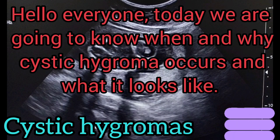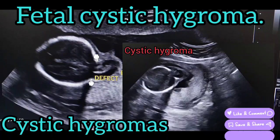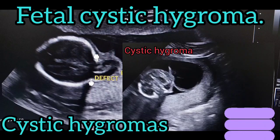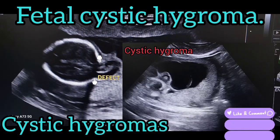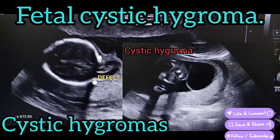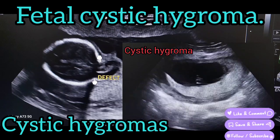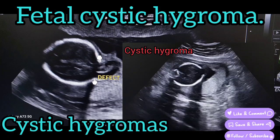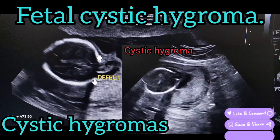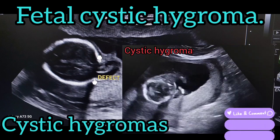Hello everyone, today we are going to know when and why cystic hygroma occurs and what it looks like. Cystic hygroma is a condition caused by a problem in the lymphatic system that can be seen at any point in pregnancy, but most commonly in the first trimester.